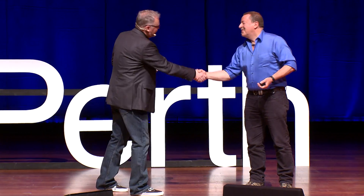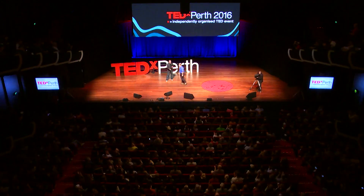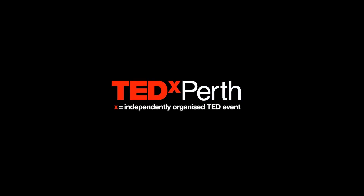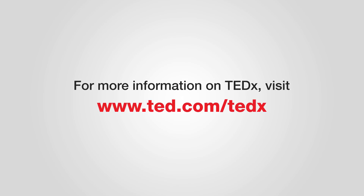That's extraordinary. Congratulations to you and the team, Steve. Thank you very much for the work. Professor Steve Wilton.